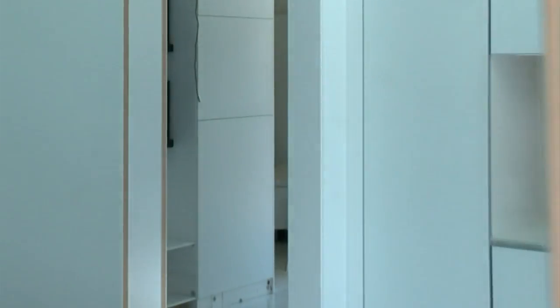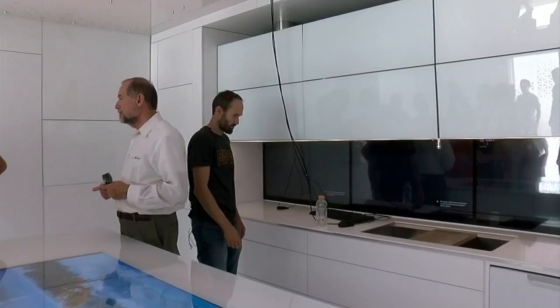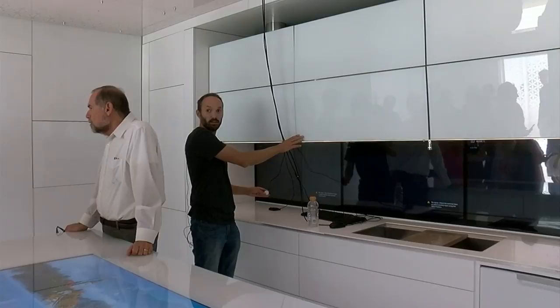One day you could design a house on your computer, walk through it, and then have it ship right to you. You'll be able to pick out your cabinetry, your colors, and all your finishes — that's the exciting thing.